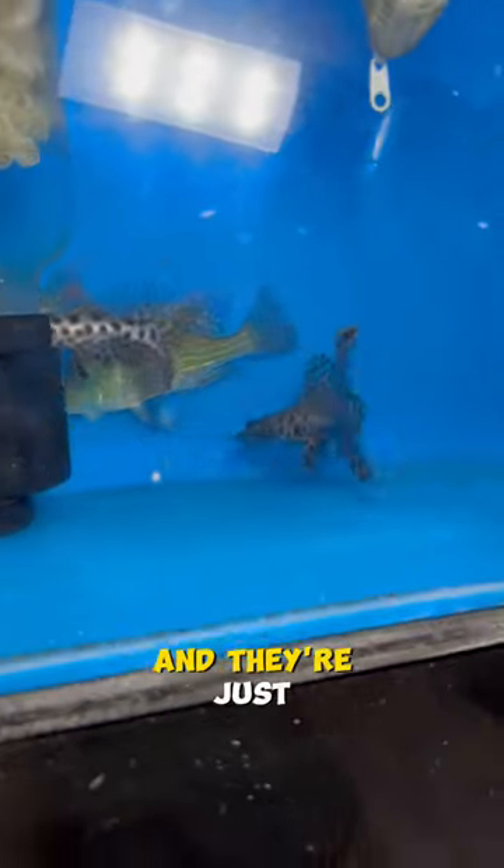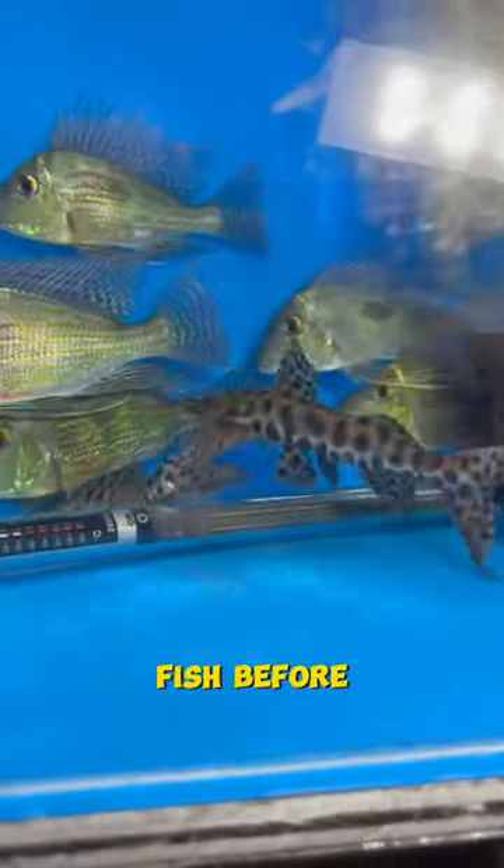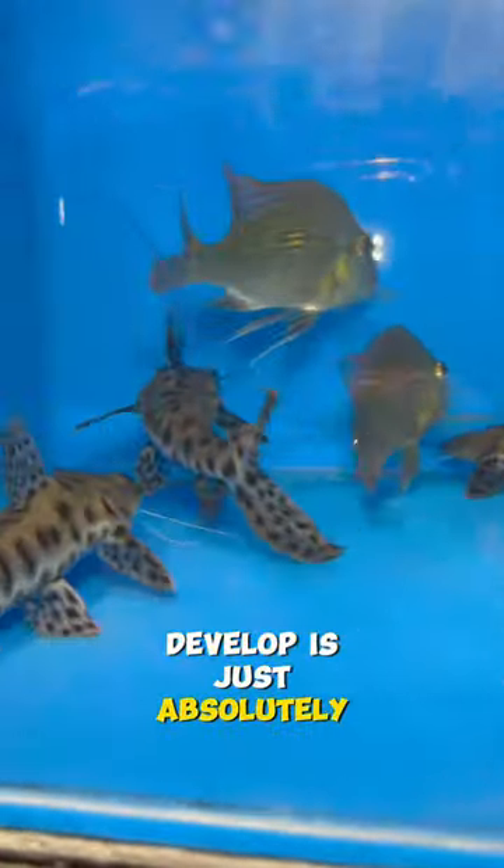This is an absolutely beautiful fish. They've been here for a little bit and the development on them is insane. I've never actually had these fish before — this is the first time — and watching them develop is just absolutely amazing.